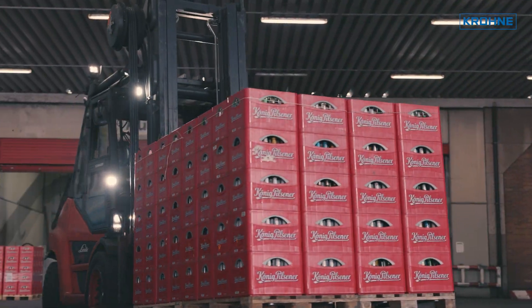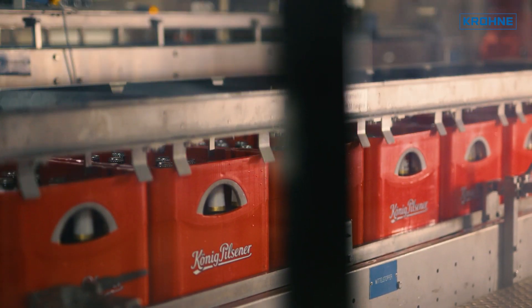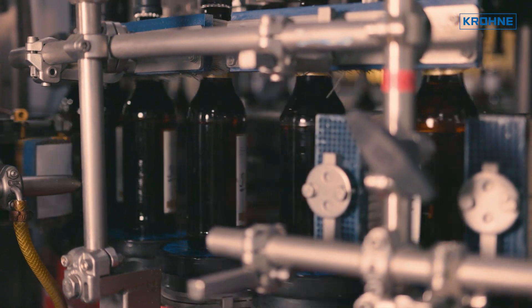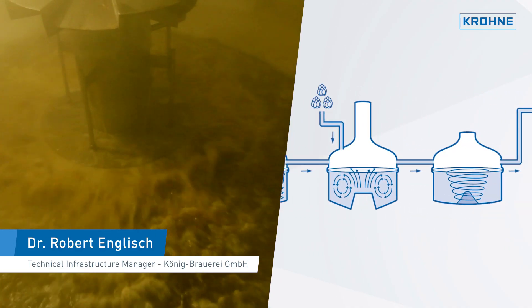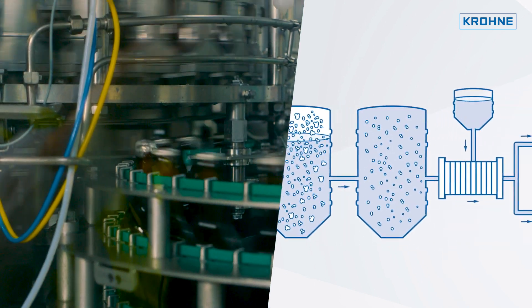Königpilsner, named after its founder, is still the brewery's flagship product and one of the most famous German beer brands. Here at the König Brewery in Duisburg, we follow the traditional process steps of beer-making: from mashing, to lautering, to wort boiling, all the way up to fermentation, filtration and bottling of the beers.